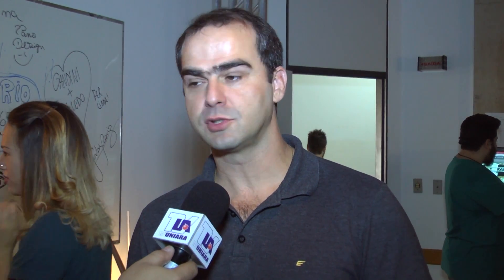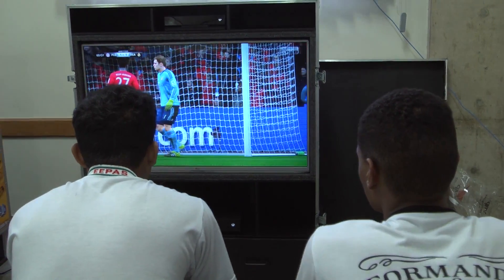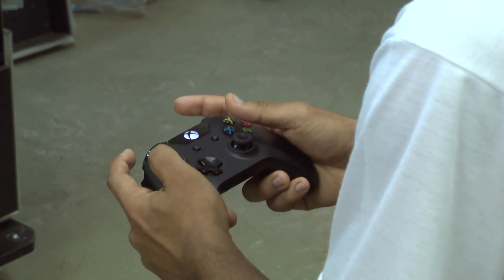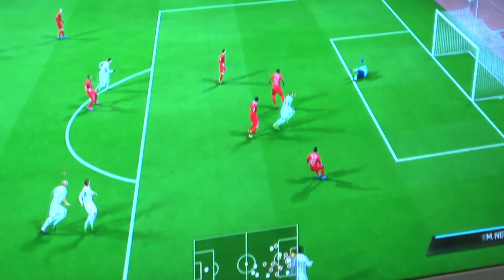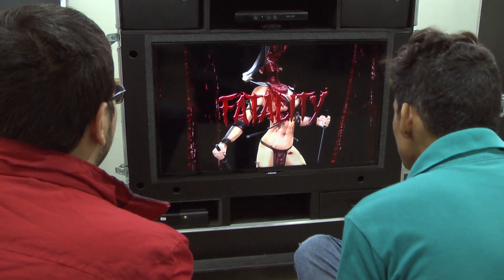Saindo um pouco do design digital, tem um curso também de games na Uniara, né? Temos também um curso de jogos digitais. Esse curso é focado para a criação de jogos, desde para console, que é o videogame, quanto para PC. O aluno passa por todas as áreas de desenvolvimento, desde a parte de criação do personagem, criar storyboard, aprende a desenhar também, a parte de programação. Tudo isso durante os dois anos e meio que a gente tem do curso.